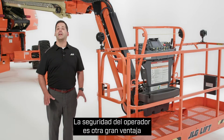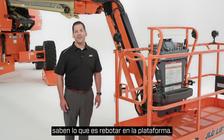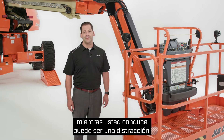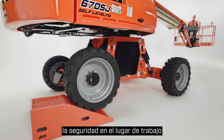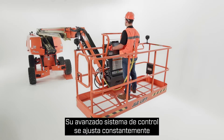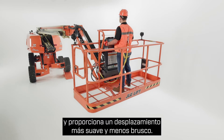Operator security is another big benefit of the self-leveling boom. Those of you who have operated a traditional boom know what it's like to bounce around the platform — it's tiring, and having tools shifting and moving while you're driving can be distracting. The self-leveling boom is built to reduce operator fatigue and enhance job site safety by minimizing the potential risk of objects falling from the platform during travel. Its advanced control system constantly adjusts to keep the platform level, minimize movement, and provide a smoother, less jarring ride.